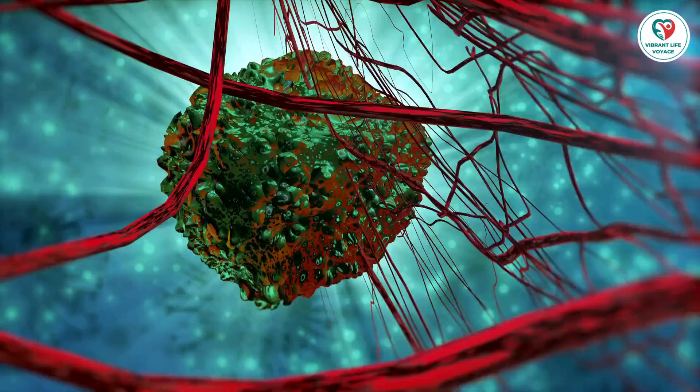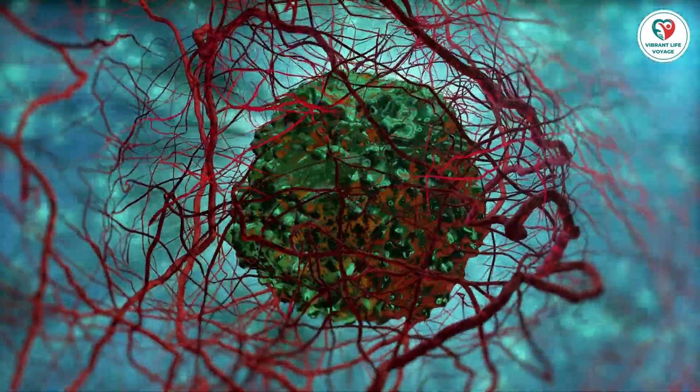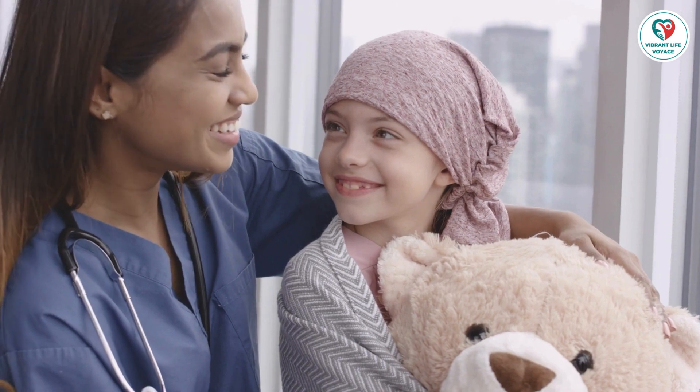2. Stage: The stage of breast cancer, ranging from 0 to 4, indicates its spread within the body. Cancers that have breached ducts or lobules and spread are more likely to grow rapidly.